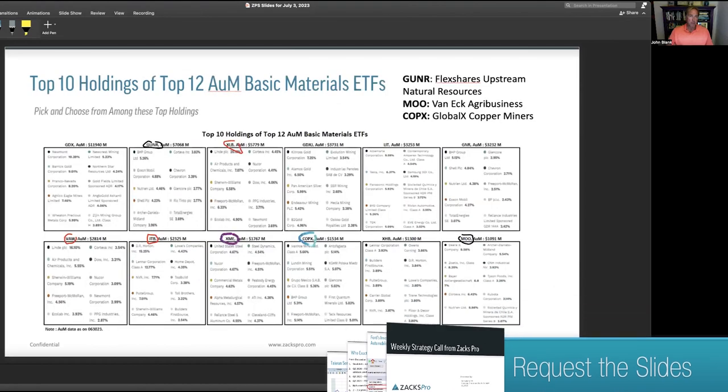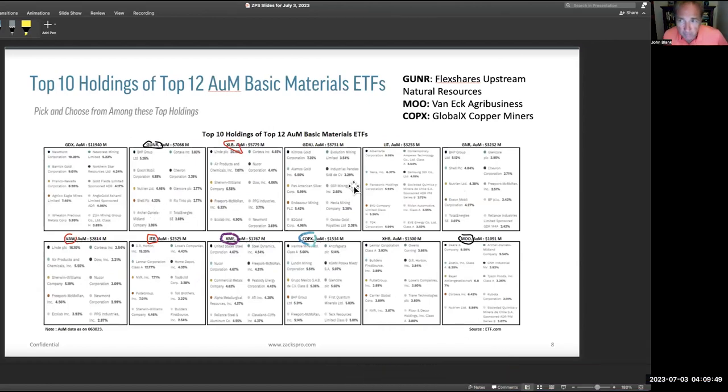Looking at top 10 holdings: FlexShares Upstream Natural Resources — the Morningstar fund with $7 billion — holds names like BHP Group, Exxon Mobil, Chevron, Nutrien, and Shell. There are a lot of oil and energy companies in there, so upstream really does mean the energy players. Then there's MOO, VanEck Agribusiness, which holds Deere, Zoetis, Bayer, Kubota, and Tyson — totally different from Upstream Natural Resources. And here we have GlobalX copper miners: Ivanhoe, Grupo Mexico, Glencore, BHP, and Freeport-McMoRan.